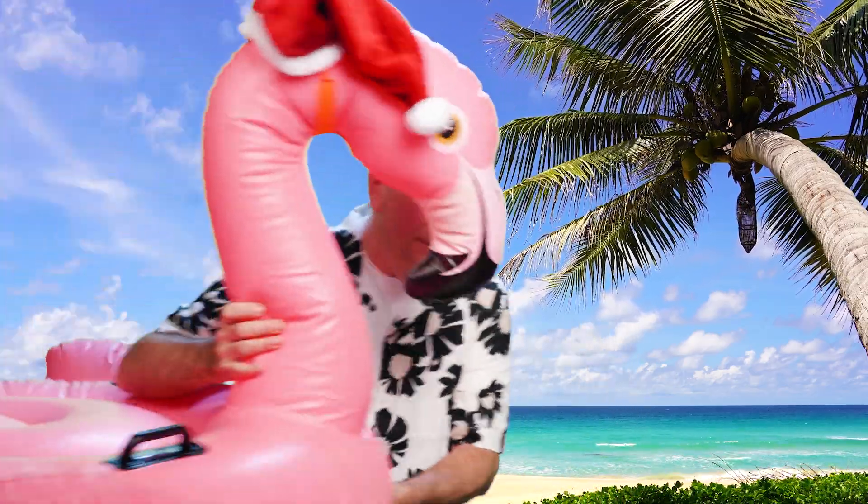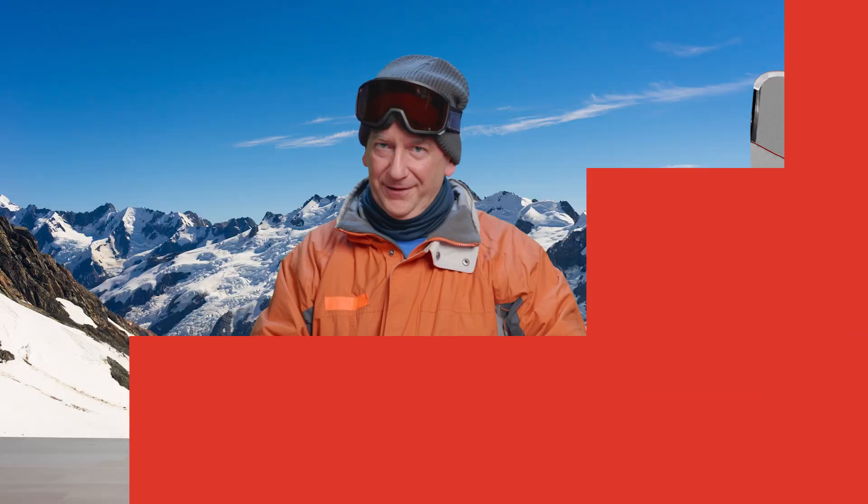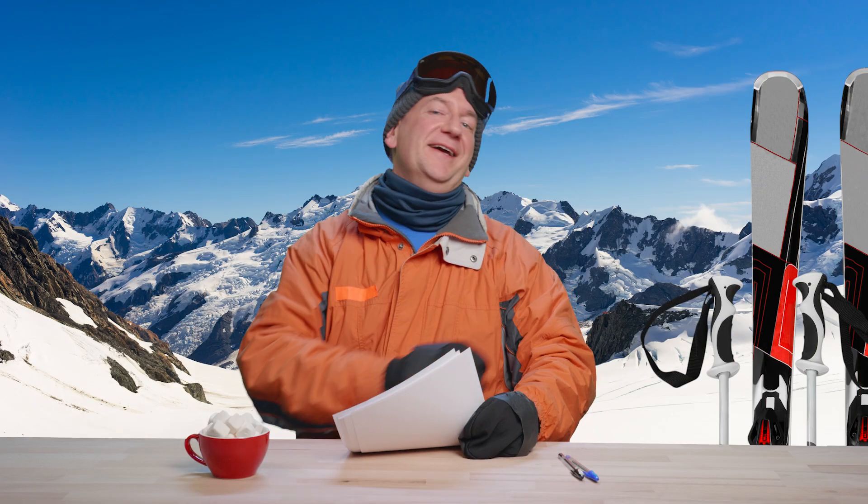And now, back to you, John, in the Alps. I'm off to surf some waves with my friend Oscar here. Bye. Come on, Oscar. Let's go. Thanks, Jim. You quacked me up.